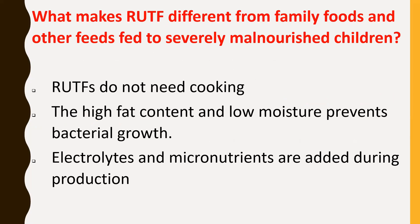RUTF does not need cooking and does not need to be mixed with water. The high fat content and low moisture prevents bacterial growth, which means it is microbiologically safer than feeds prepared with water. RUTF will keep for several months in simple packaging. Electrolytes and micronutrients are all added during production, whereas these need to be provided as supplements when using family foods.